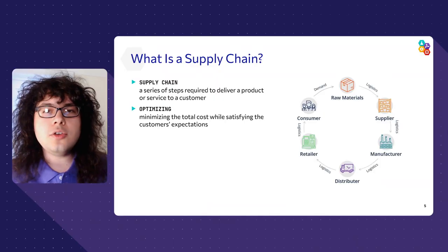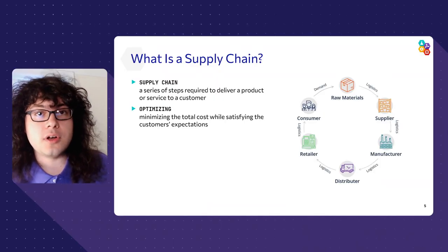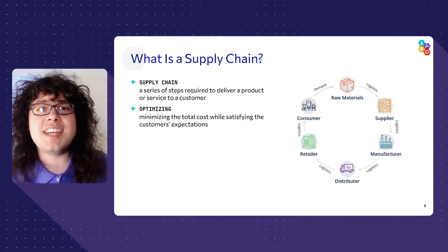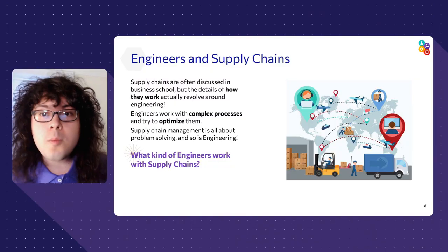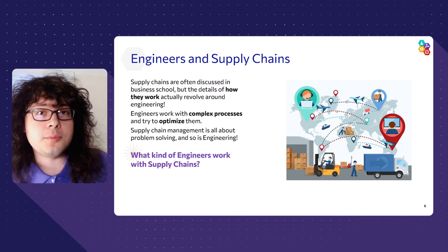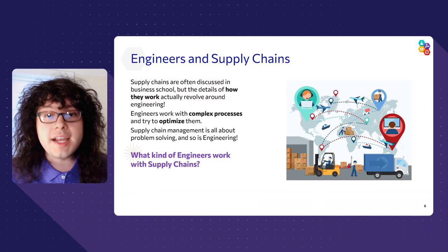Everything we purchase goes through a supply chain, and the availability and cost of what we buy depends on the supply chain working well. As such, it's important to continuously make improvements to the supply chain and adapt when outside factors risk breaking the chain. This is where the engineers come in — we call this step optimization. The end goal is straightforward: make the total cost of getting a product to the customer as low as possible while delivering a quality product and maintaining safety. All engineers work with complex processes and try to optimize them by using math, problem solving, and creative thinking.